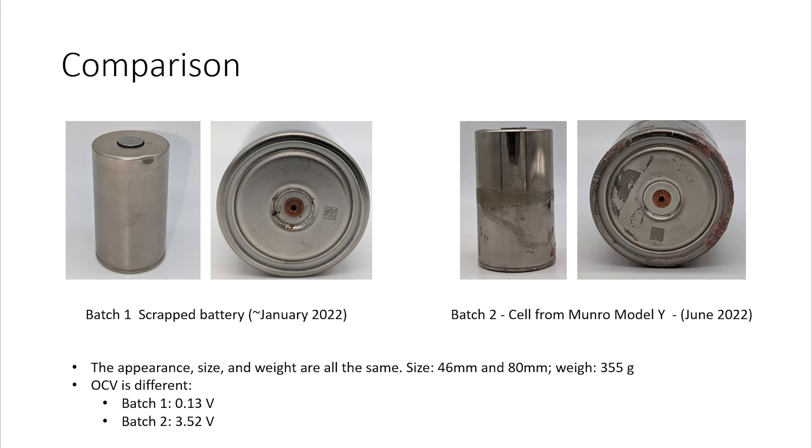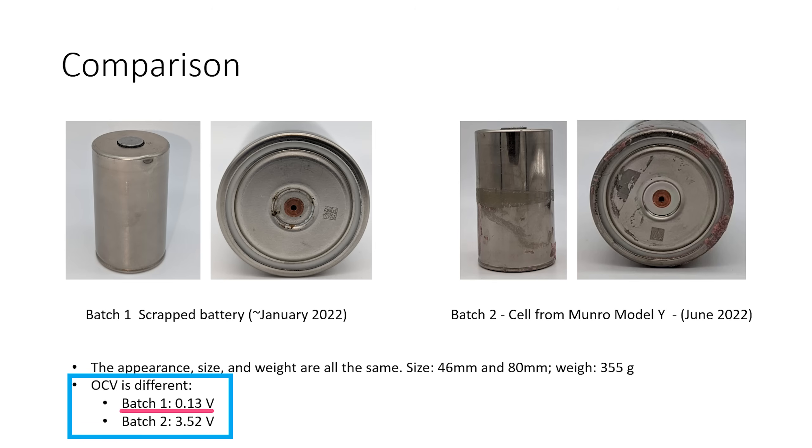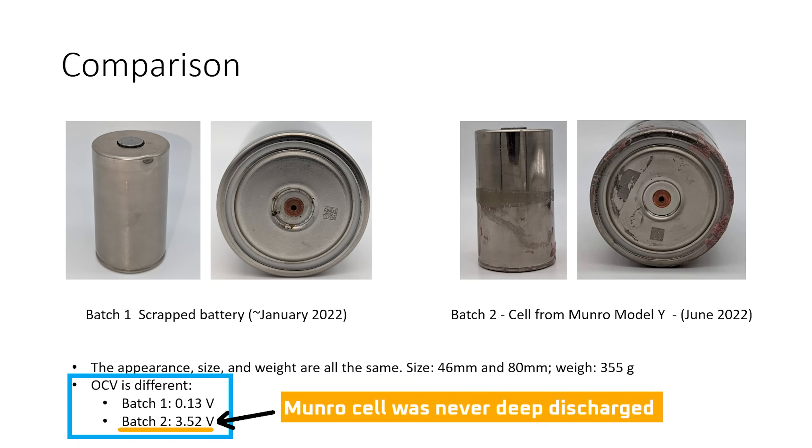Let's start working through the slide deck from UC San Diego. The first question people will likely have is, are there any physical differences between this cell and the cell that was torn down a few months ago? The answer is no. However, the first cell was at 0.13 volts and couldn't be tested because it was never run through the final steps of the manufacturing process. The cell from Monroe was at 3.52 volts, or about a 20–25% state of charge. I confirmed with the team at Monroe that it was never discharged below 3 volts before it was shipped to UC San Diego for testing, despite a comment in a Monroe YouTube video that it had been deep discharged.